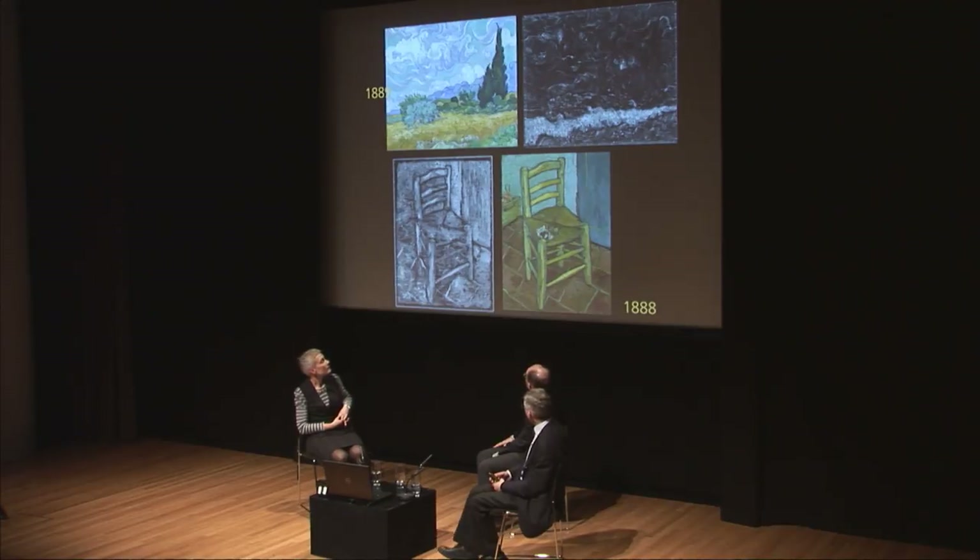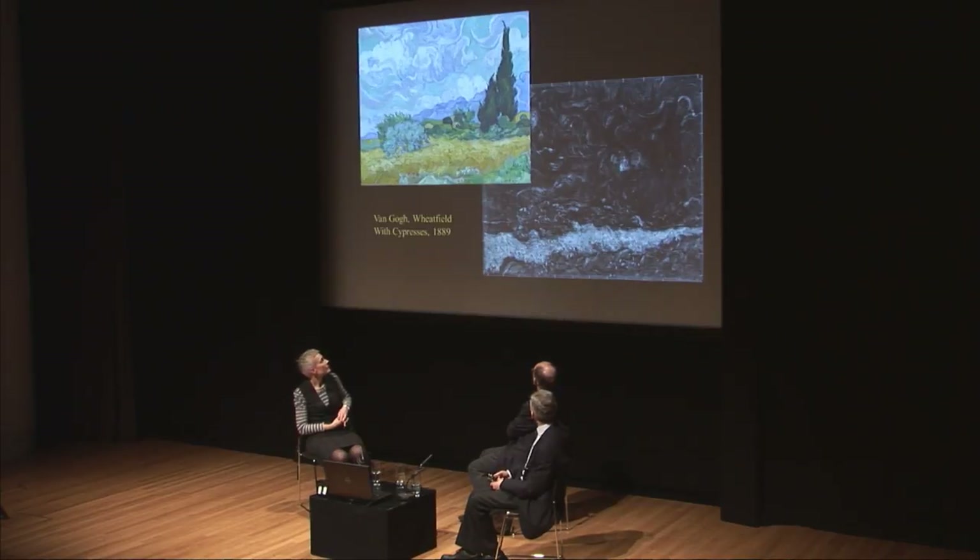Van Gogh's X-rays are in the main of the honest kind — fairly easy to interpret, since many of his pictures are painted very quickly. Adjustments are made during painting but are not always dramatic. You see the X-ray images are often very close to the paintings themselves — so for the National Gallery chair and also for the 1889 Wheatfield with Cypresses. You can see the great difference in density between the different kinds of paint.